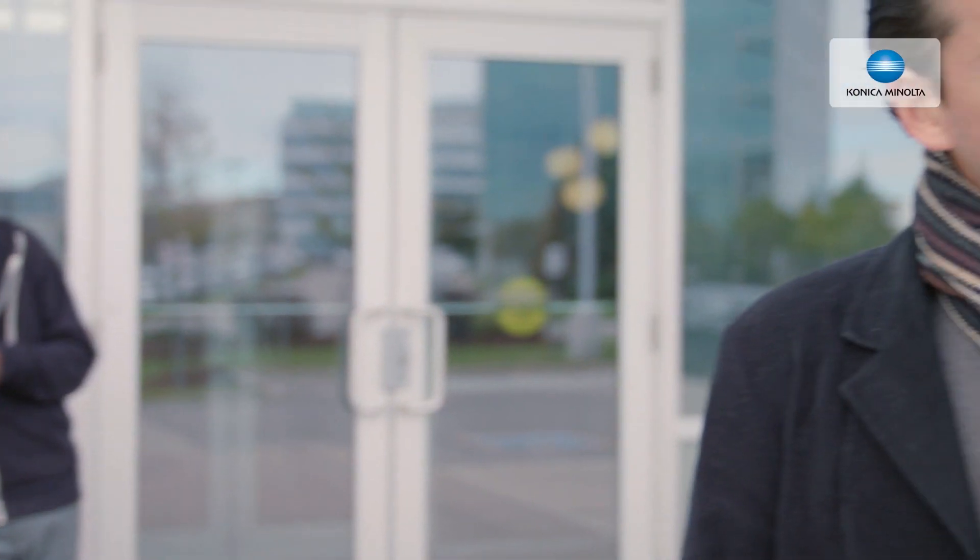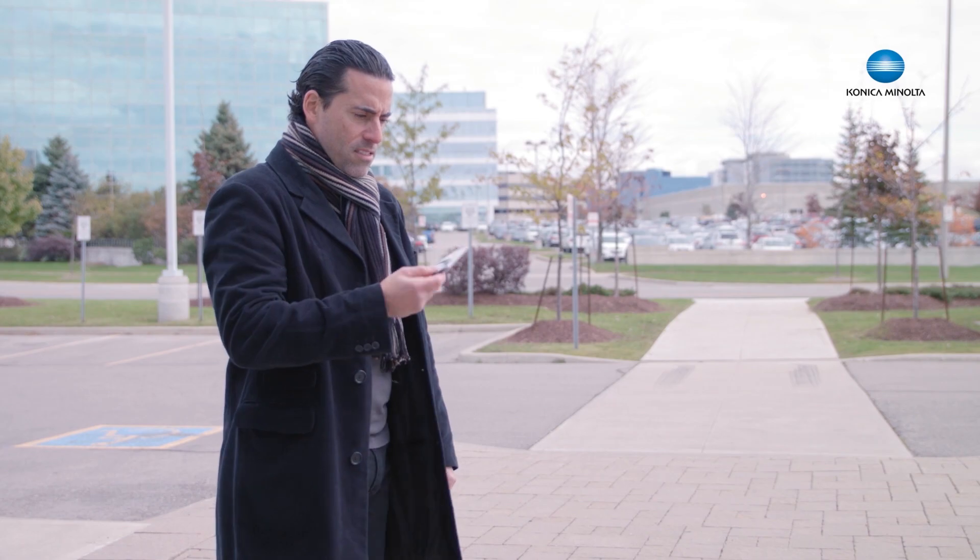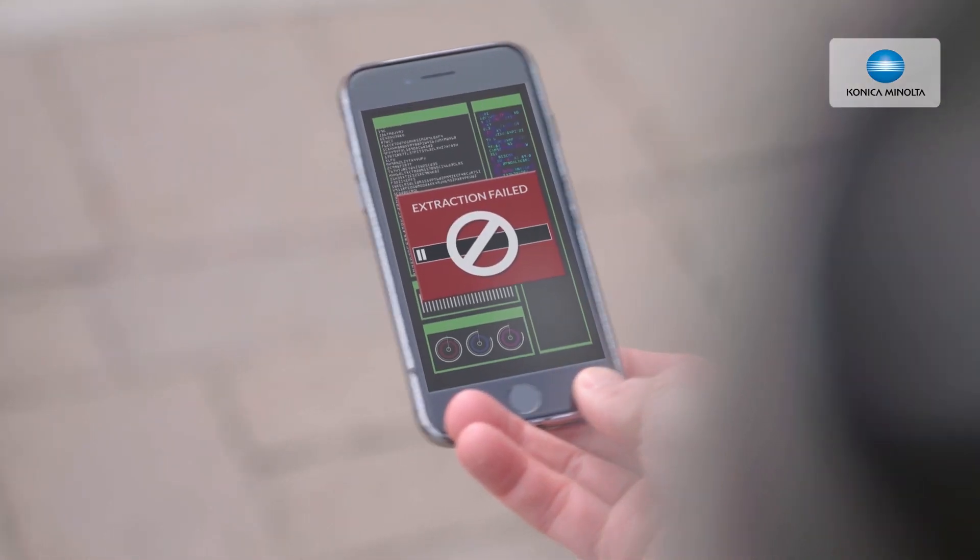Yeah, you might want to rethink that plan, dude. I'm sure you're an awesome hacker, but Konica Minolta just had all their BizHub MFP certified by NTT Data. They did like 80 hours of testing or something. Turns out they're not vulnerable, like, at all. You might have a tough time with this one.